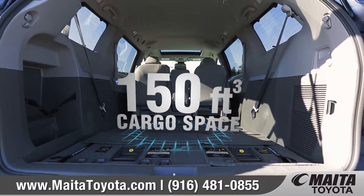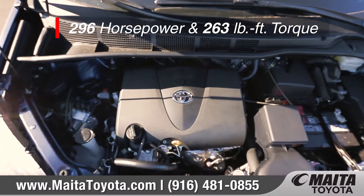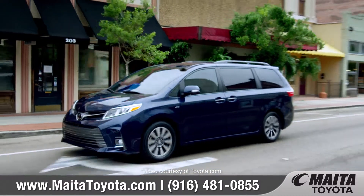With both rows folded flat, you can get up to a whopping 150 cubic feet of cargo space. A 296-horsepower V6 engine is the muscle behind the swagger, delivering greater efficiency and power.